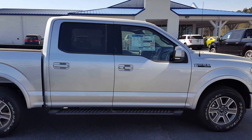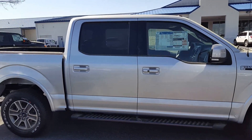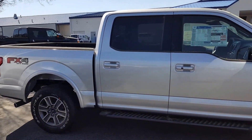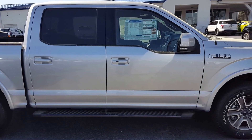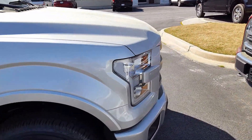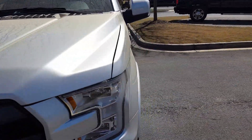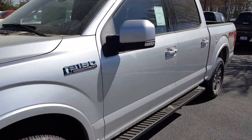Good afternoon, Royce. This is Skip Jackson from Logoville 4. Just wanted to send you over a video of a Lariat with the FX4 package on it. This vehicle is that Ignite Silver that you like. Sticker's a little bit over $58,000. It's a good looking truck. I just want to open it up and show it to you.